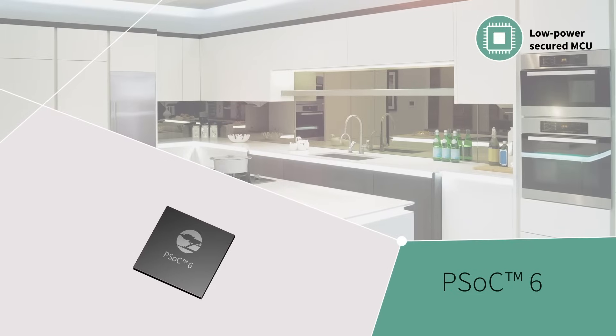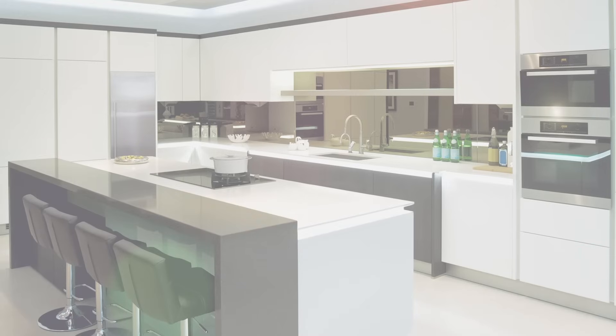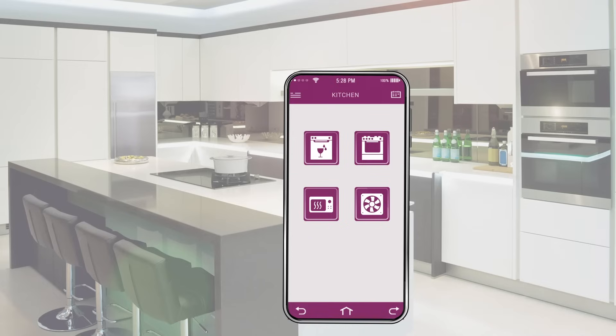Being purpose-built for the IoT, PSOC-6 is bridging the gap between application processors and standard microcontrollers, enabling more advanced HMI, such as voice and integrated touch-enabled TFT control.